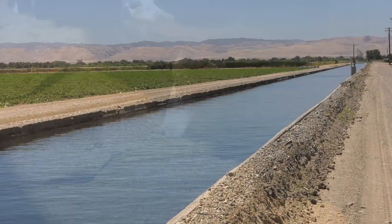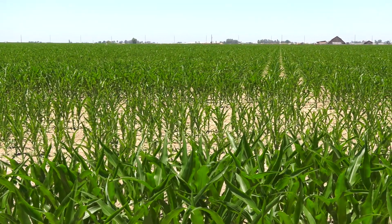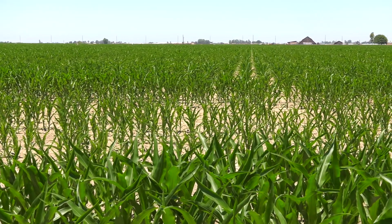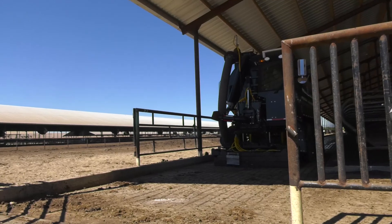About two thirds of the land that we farm is out of the reach of our lagoon water. So we're looking for a way to capture the most amount of nutrients in a drier form and then be able to transport it.